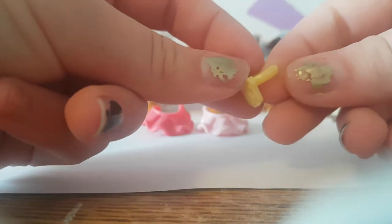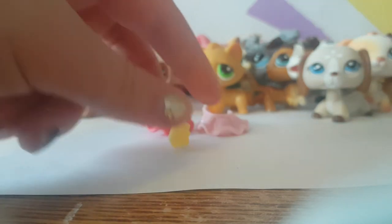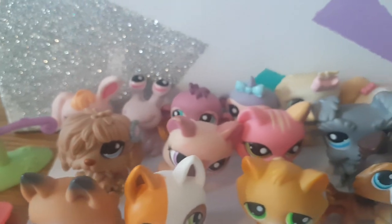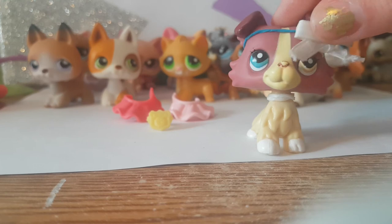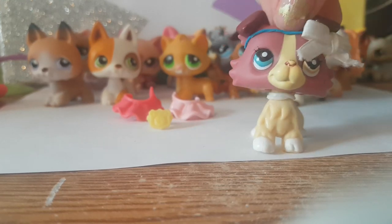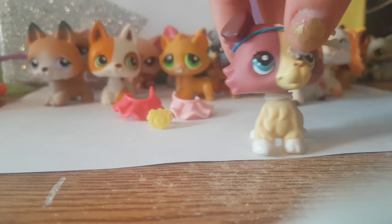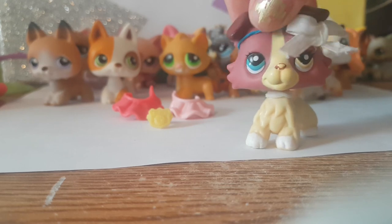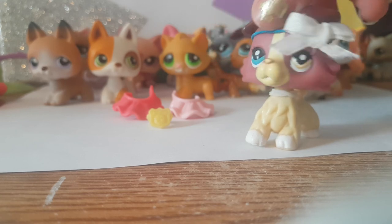Yeah guys, that is it for this LPS haul! If you enjoyed the video please click like and subscribe. I'll be picking some comments down below — comment if you subscribed and liked the video, because I'm planning on doing some shoutouts. Thanks guys, I love you all so much and I hope to see you soon. Bye!